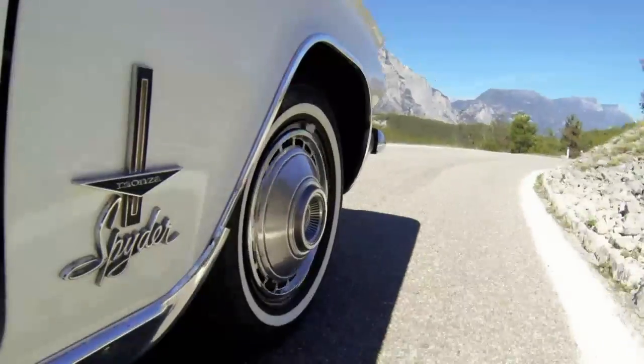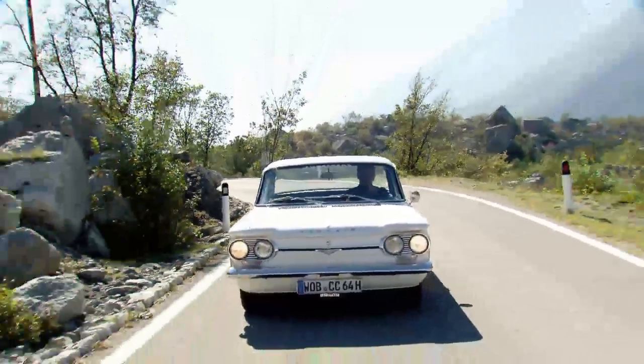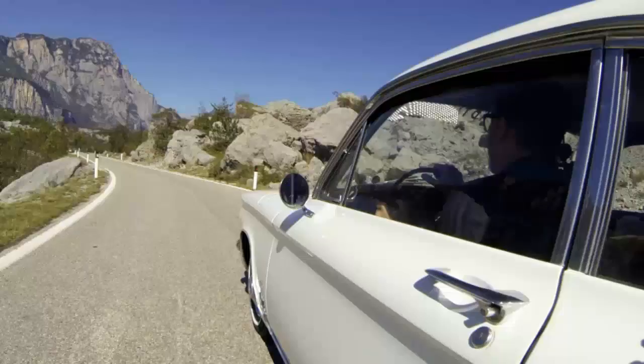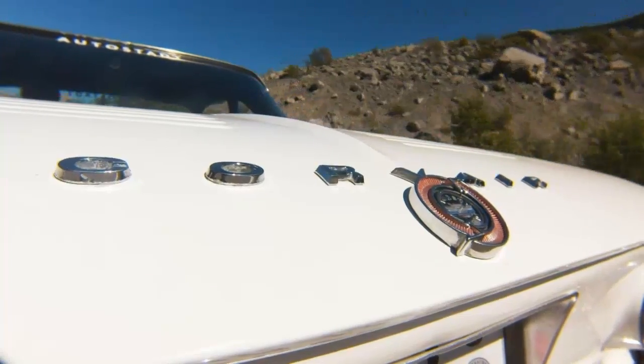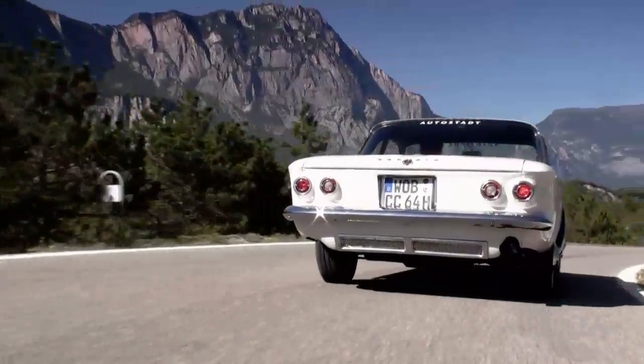Today, our classic car expert Christoph Bauer is taking an unusual American car out for a spin, the Chevrolet Corvair Monza Spyder. Most American cars of its era boasted oversized bodies and a big engine up front, ideally a V8, but not the Corvair.